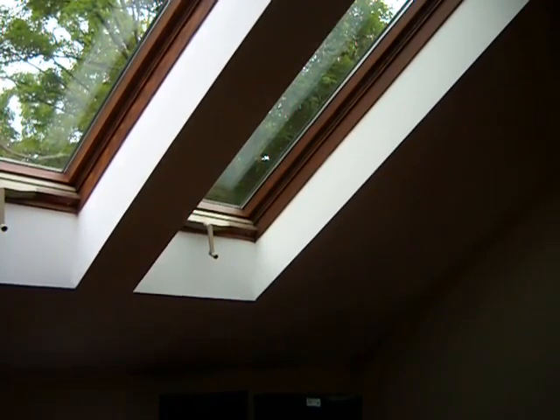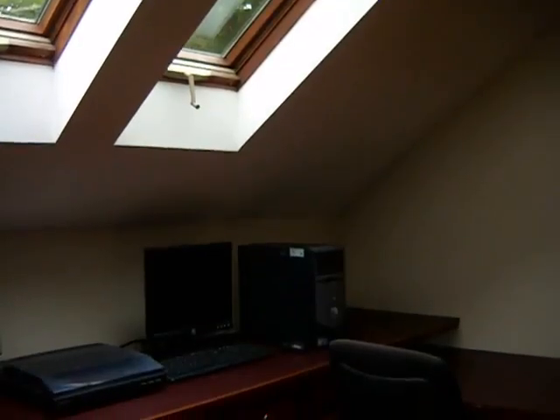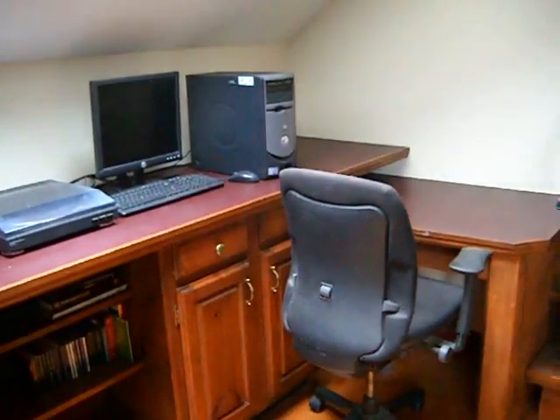Hi folks, Pete Daly at 198 Kingsley Road. Just wanted to show you the upstairs loft area office. Isn't this nice with the skylights?